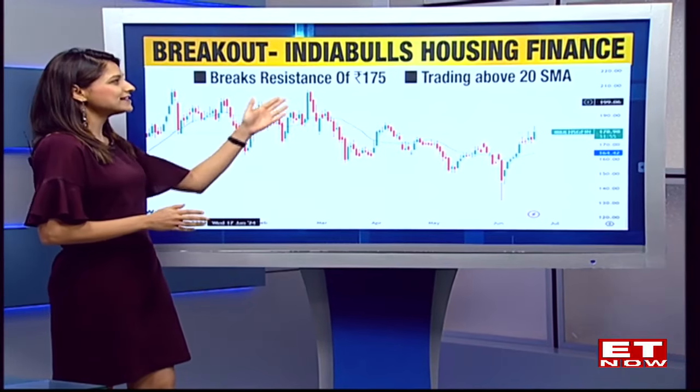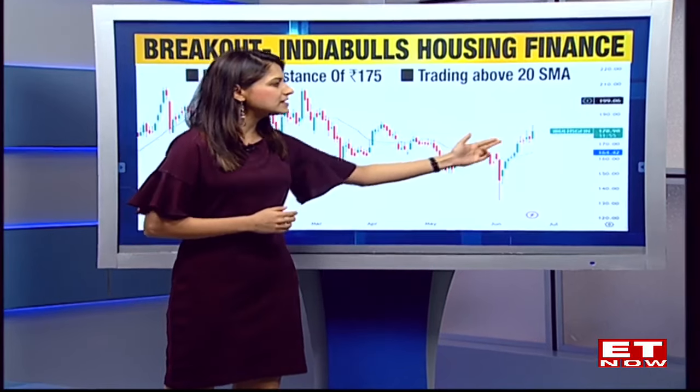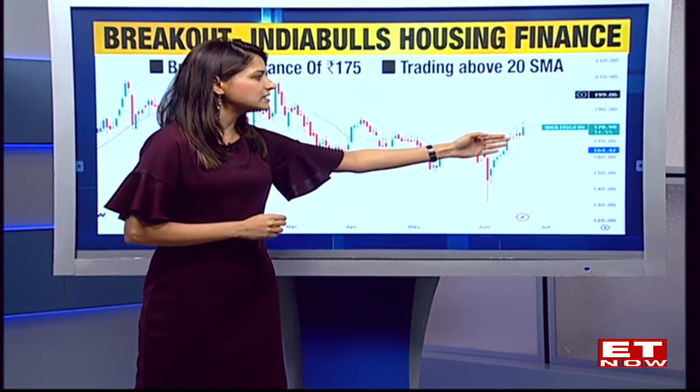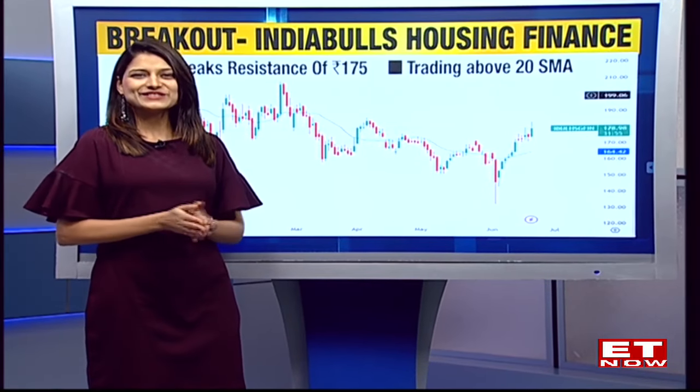That's why we have highlighted Lupin on the breakdown side. Moving on to the next one — a breakout stock for today, a very volatile one — and that is Indiabulls Housing Finance. This stock showed great momentum after the election verdict day. What was interesting is that the resistance of 175 odd rupees has finally been taken out. The stock came to those levels, consolidated for the past four to five days, and then resumed its journey upwards, which is giving confidence.